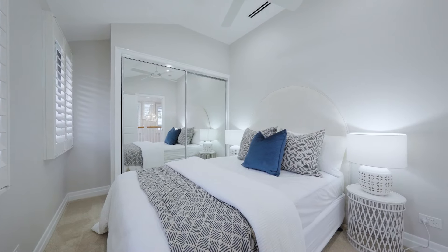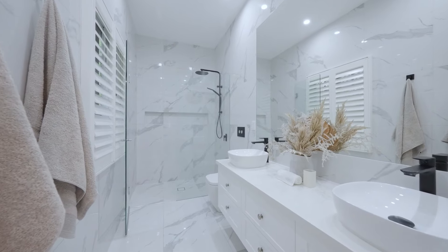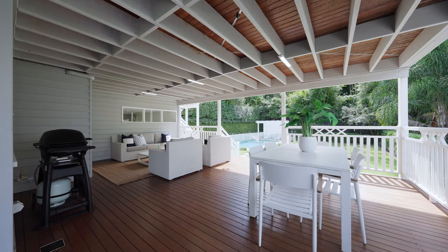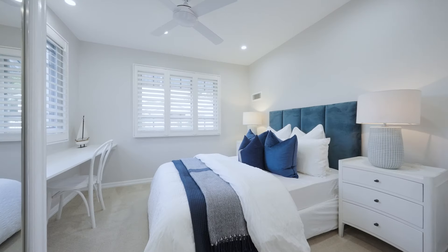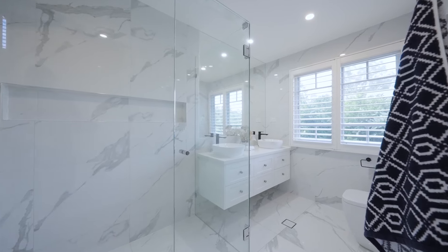With four bedrooms, including a luxurious master bedroom with en suite, there's plenty of space for rest and relaxation. Plus, the flexible layout offers the option for a home office or additional bedroom — perfect for growing families or remote work.